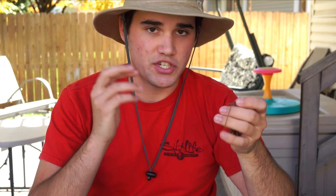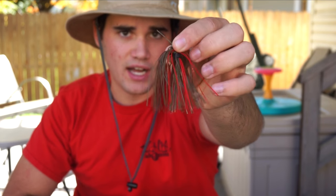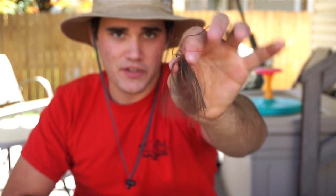This is a craw-colored slither rig, which is perfect for the fall. Fall bass feed on bait fish in general — crawfish, crappie, bluegill, shad, anything like that. Something like this craw color would work really, really well.